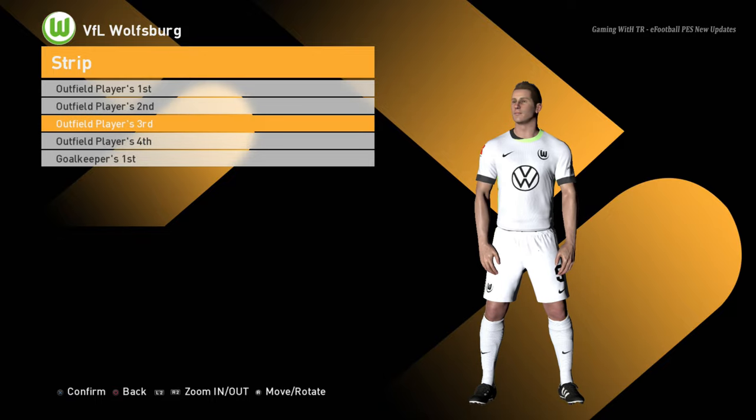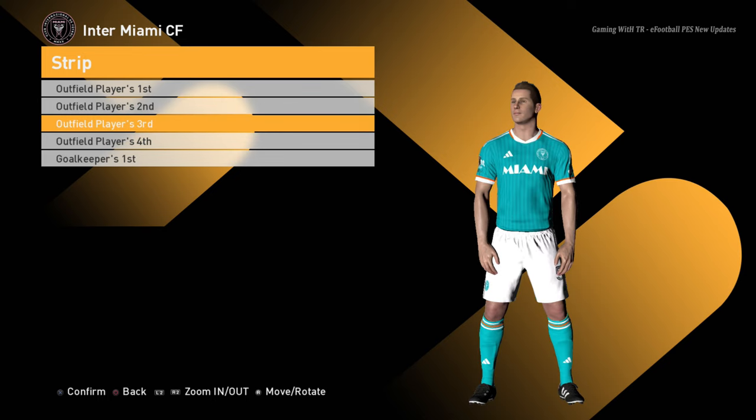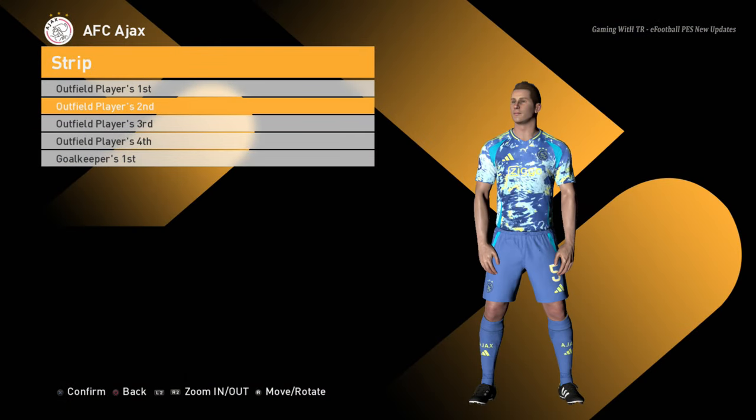Wurzburg home jersey, away jersey, third jersey, and the goalkeeper jersey. Inter Miami home jersey, away jersey, third jersey, and the goalkeeper jersey. Here is Ajax — this is the home jersey of Ajax and here is the away jersey — oh that's so cool!